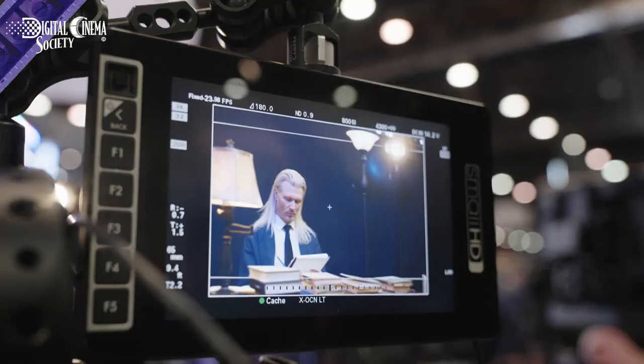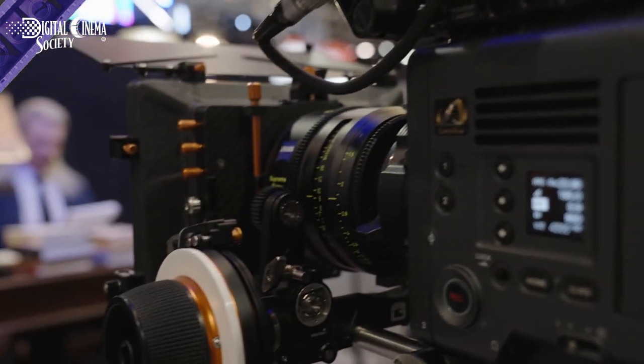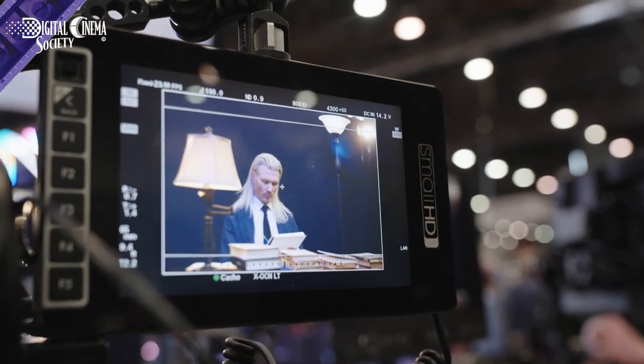We have the Radiance lenses, which are really popular right now. A lot of people ask about them and use them for movies, feature films, TV shows, commercials, and music videos. That's a subset of the Supreme Prime lenses. The Radiance line has 11 focal lengths from 18 to 135, all T1.5. The only ones the Radiance are missing are the new 15, the 150, and the 200 — but aside from that, it has everything else.